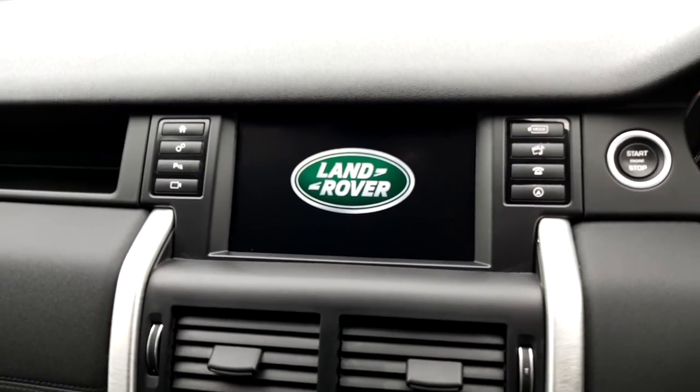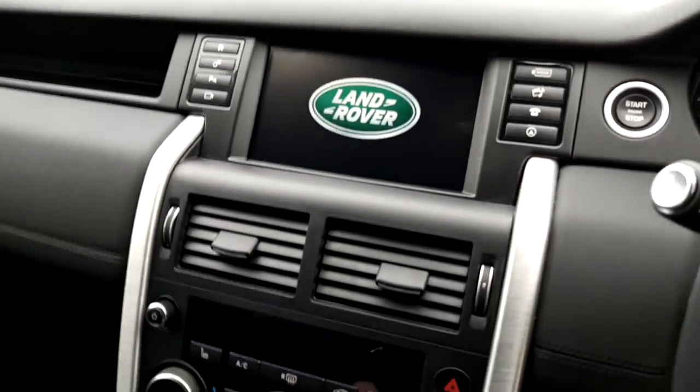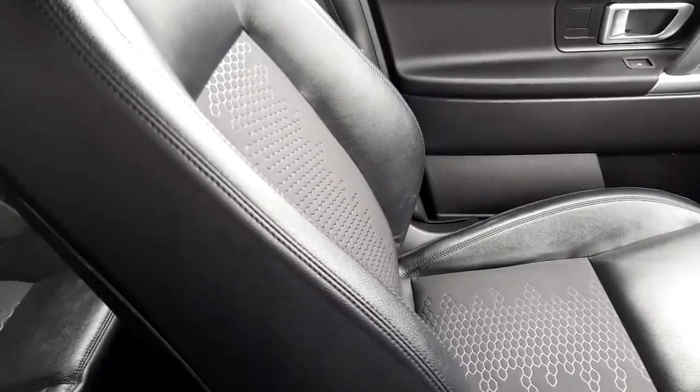This display includes satellite navigation and Bluetooth connectivity for your phone. Down in the center console we can see a large storage compartment along with an auxiliary and USB connection. This vehicle is finished in a half black leather interior.